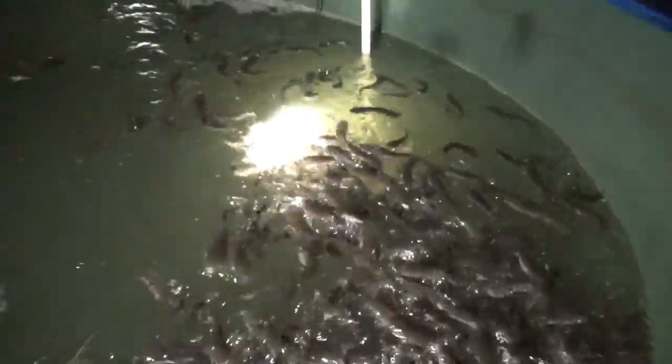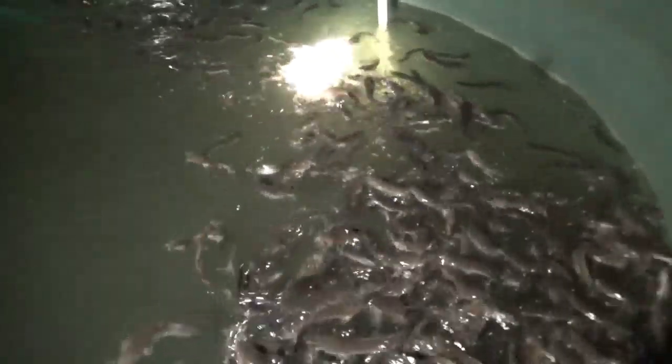Three, four — look at that. Lots and lots of fish. Look at that — cool.